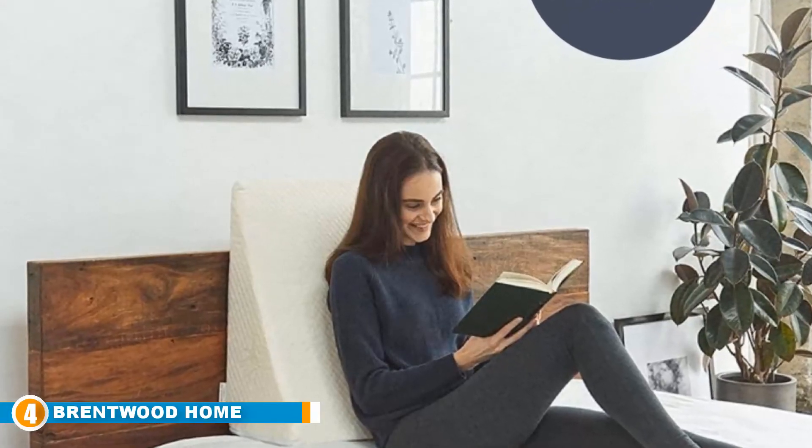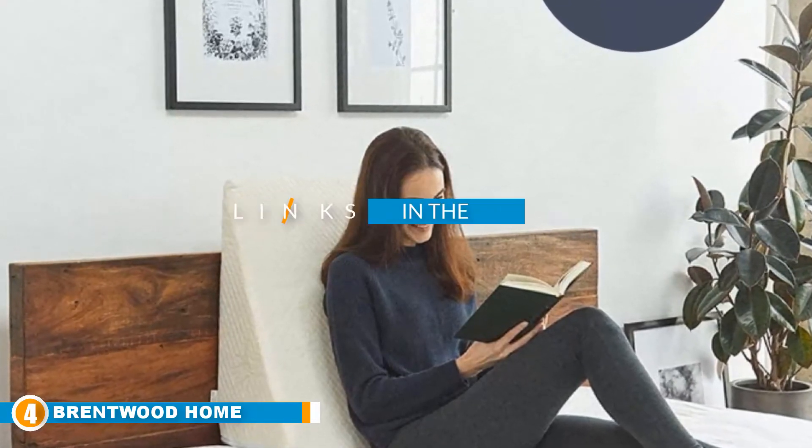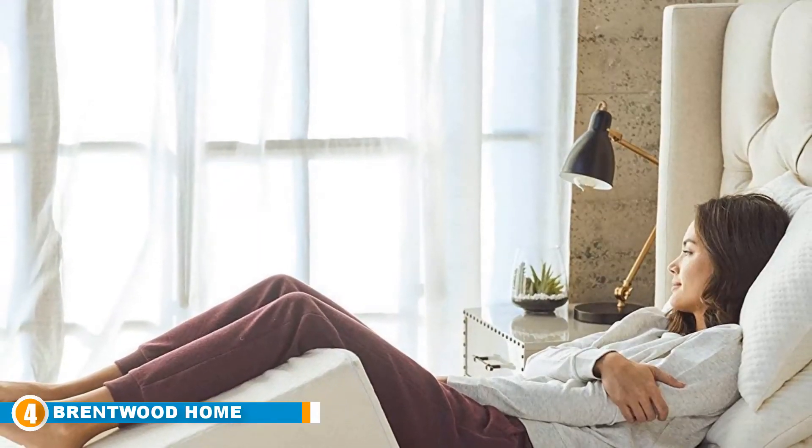Next, at number four, is the Brentwood Home Zuma Therapeutic Foam. Instead of being a traditional pillow, the Brentwood is a wedge that elevates your upper body and legs. The gradual slope of the wedge can also be used for lying on your side for extra support.